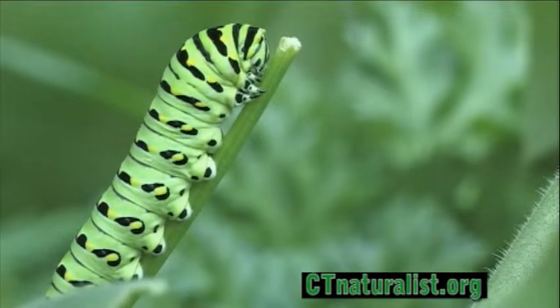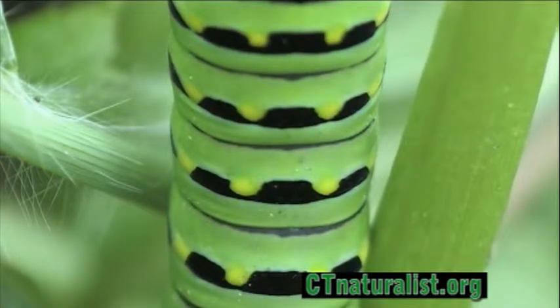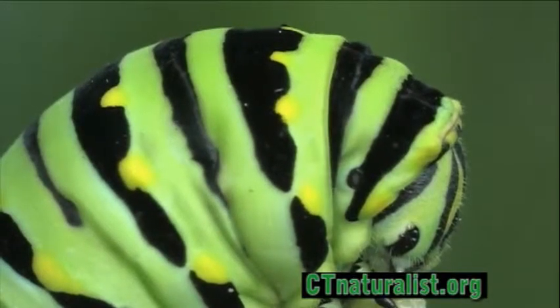Today we're lucky to discover the beautiful black swallowtail caterpillar, feeding in a parsley patch in the garden. The caterpillar has extraordinary color patterns of black, green, and yellow.